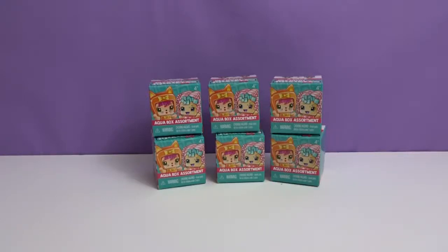Hey everyone, welcome to Awesome Toy Reviews. I'm Daniel. And I'm Crystal. And today we will be opening My Mini Mixi Cubes, the Aqua Box Assortment, and it is by Mattel.